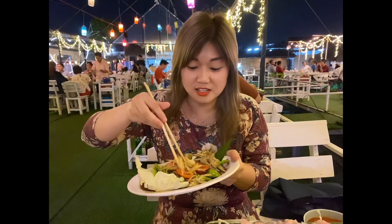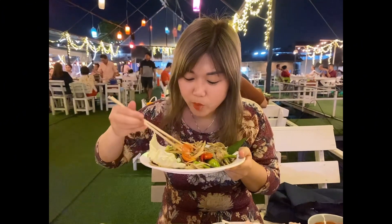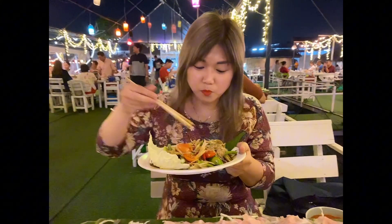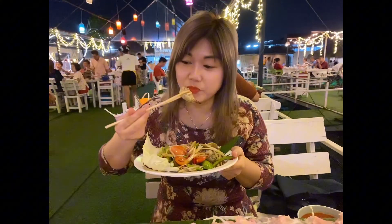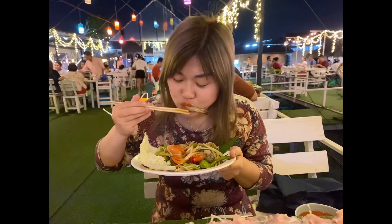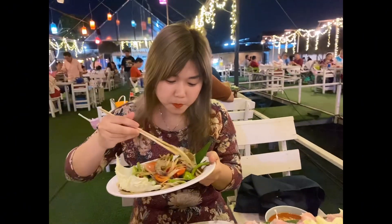We'll try how the Somtam is — it's just very strong. The taste is also very nice.